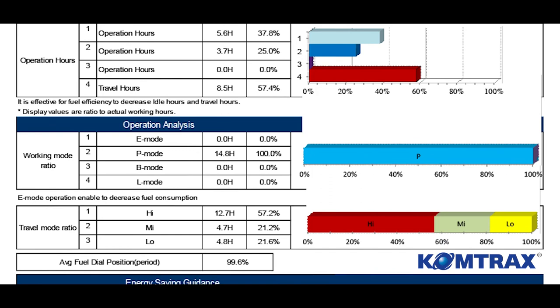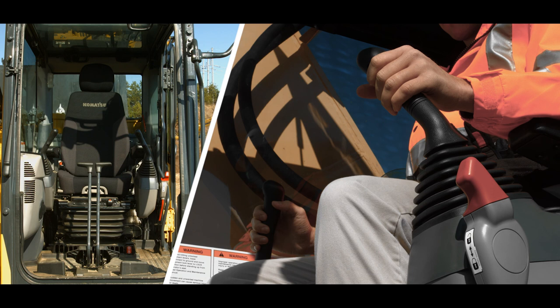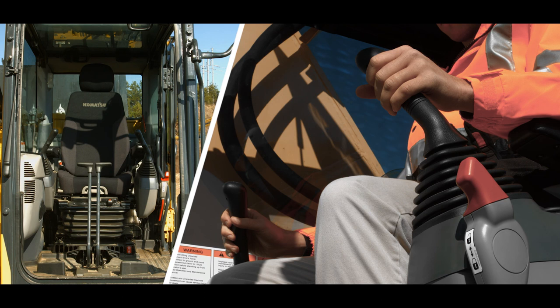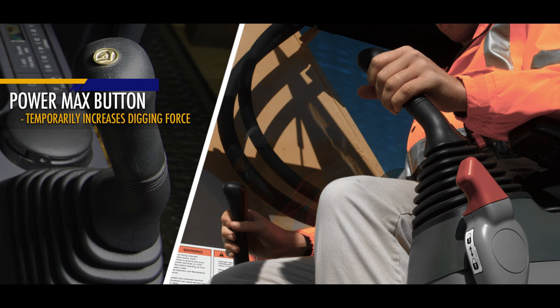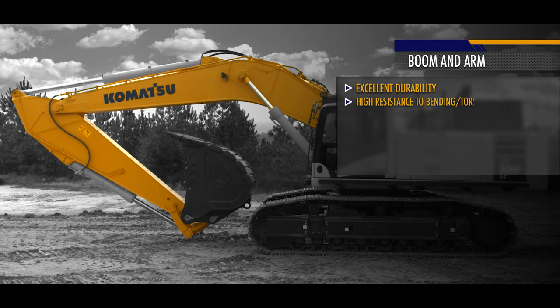The adjustable air ride seat allows the operator to position himself for comfortable actuation of the function control levers. These control levers actuate the proportional pressure control valves for smooth operation of the work equipment, swing, and travel. The left control lever has a power max button to temporarily increase digging force.